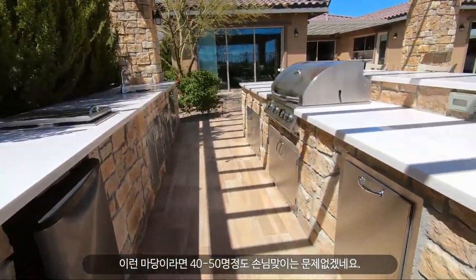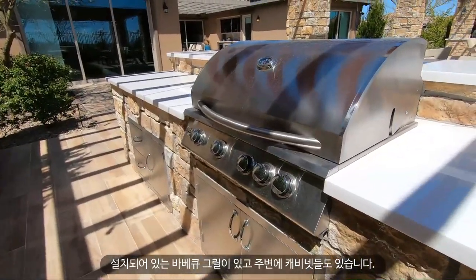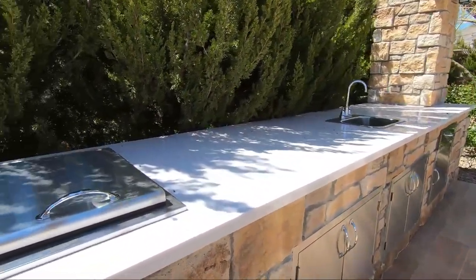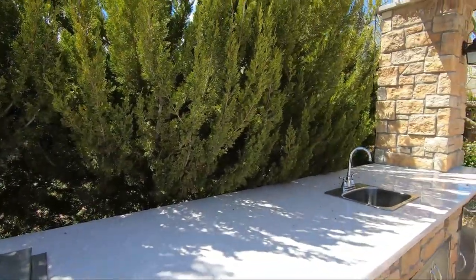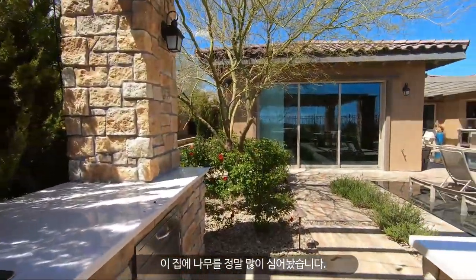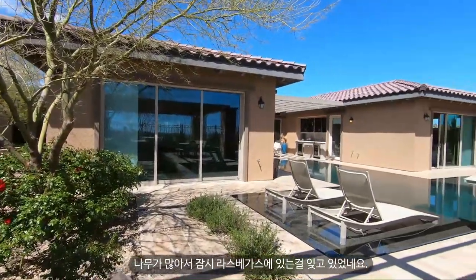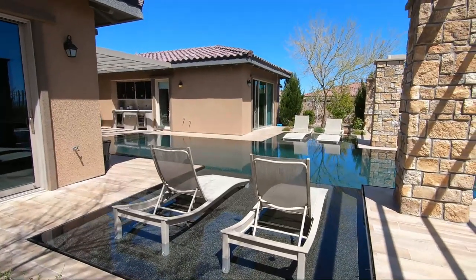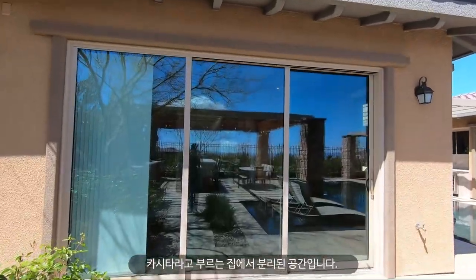Here's the barbecue area — look how big this space is. I think you could throw a party for 40 to 50 people here. There's a built-in barbecue, lots of cabinets, and even a cooler built in. They planted lots of trees — I felt like I wasn't even in Vegas; I'm so used to seeing desert landscaping. There are also four lounging chairs sitting right in the pool.